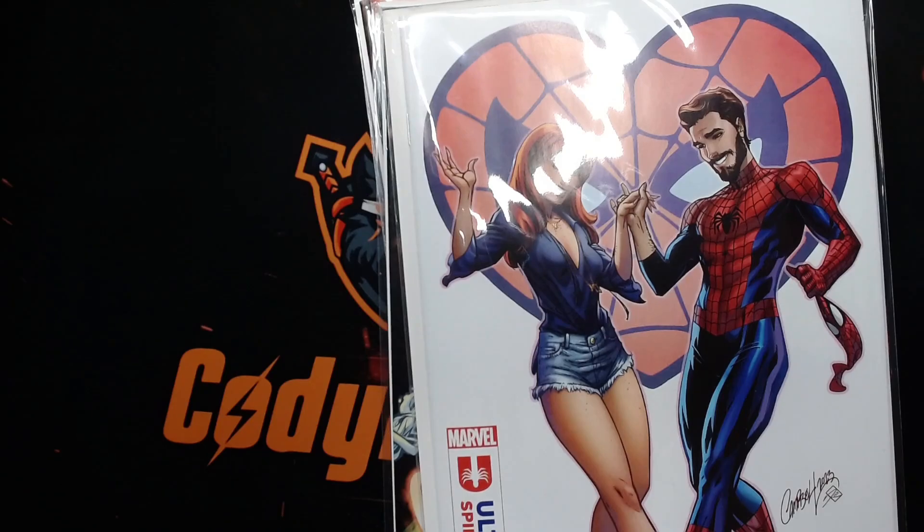What's poppin' true believers? Today we're gonna be looking at the comic book haul for February 2024.